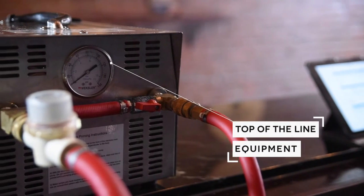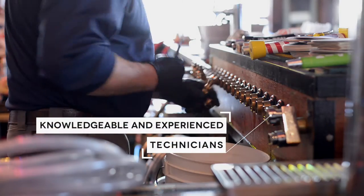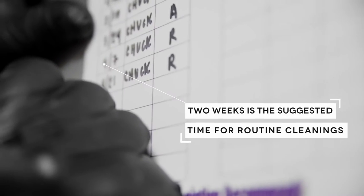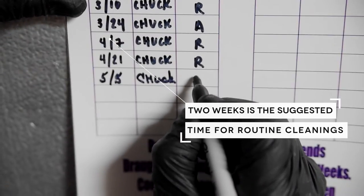In keeping with this guideline, DeCrescenti offers a bi-weekly line cleaning service that combines top-of-the-line equipment with knowledgeable and experienced technicians to maintain your system and enhance the quality of your product. We also carefully document each of these cleanings to make sure that your system is regularly maintained.